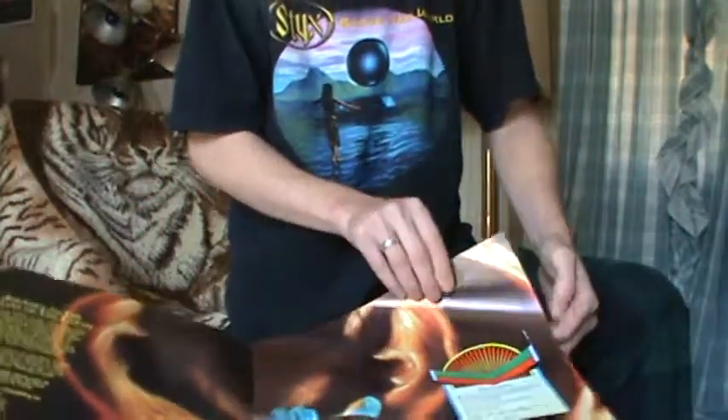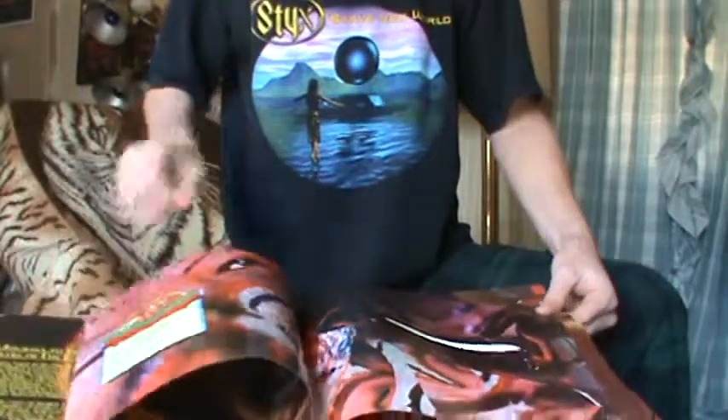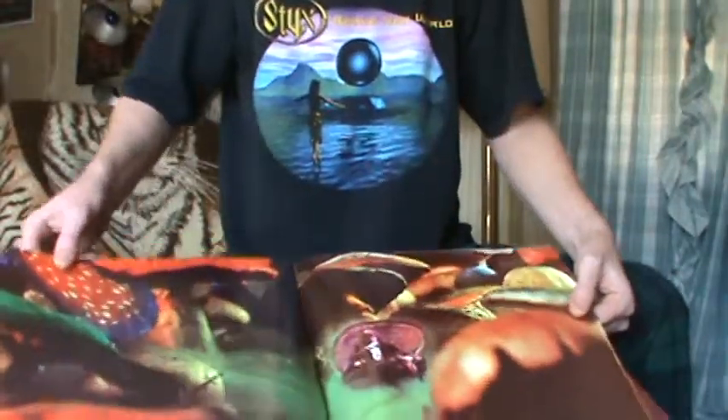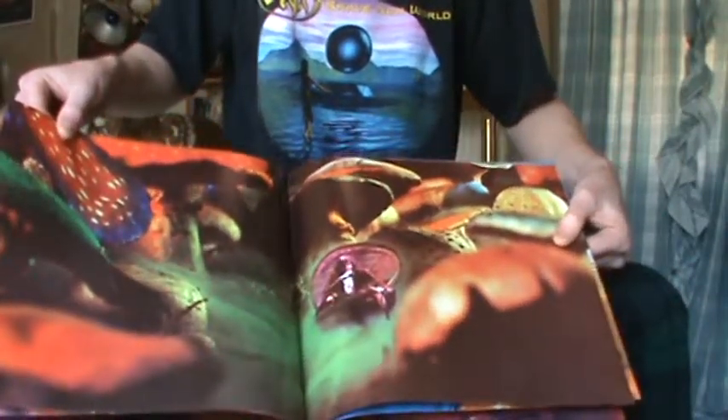Quite a few people have been posting stuff like movie soundtracks that have original books inside — like Walt Disney's 'The Black Hole' and 'Close Encounters.' That's really neat stuff. I'm really attracted to special packaging — the more stuff included, the better and more interesting it makes the album.